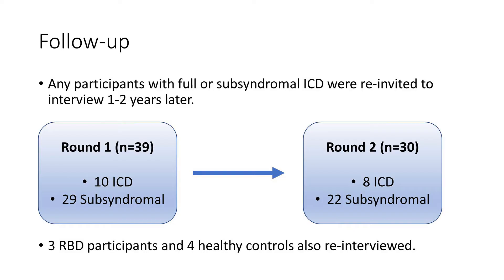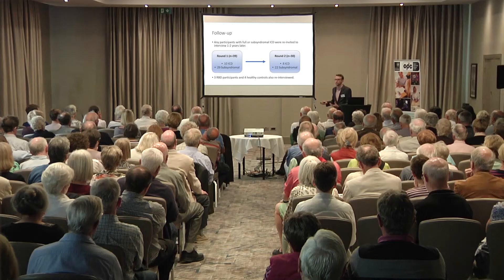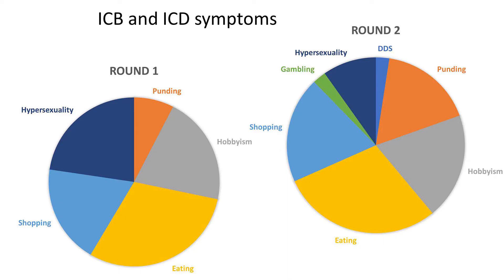So the first data was from two years ago. We followed people up one to two years later and those 39 participants were re-interviewed to ask the same questions and grade their behaviours again. Of those, eight had previously had a disorder at the first interview and the other 22 were subsyndromal. We also re-interviewed a few RBD and healthy controls. What happened? It was a little bit of both — nine people instead of eight now had a full disorder, but these weren't necessarily the same people. In quite a few people the behaviours went away entirely, and some stayed subsyndromal. There was also a change in the type of behaviours — some people who hadn't experienced gambling before were now reporting some gambling symptoms.